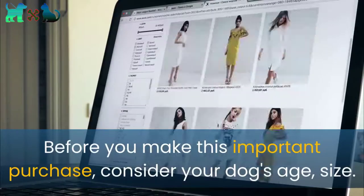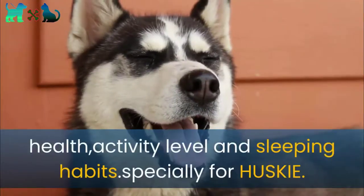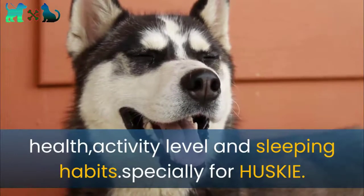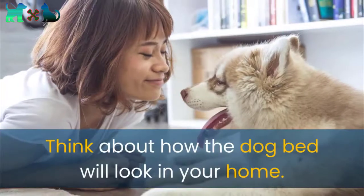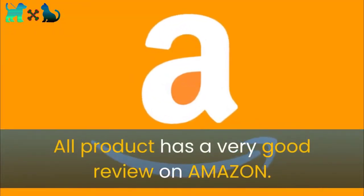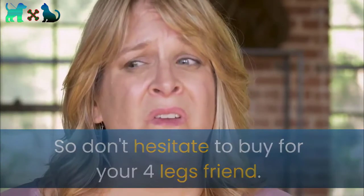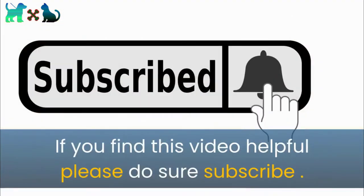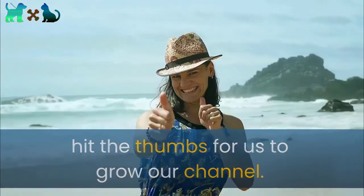Before you make this important purchase, consider your dog's age, size, health, activity level, and sleeping habits — especially for huskies. Think about how the dog bed will look in your home. All products have very good reviews on Amazon, so don't hesitate to buy for your four-legged friend. If you find this video helpful, please subscribe and hit the thumbs up to help us grow our channel. Thank you for watching.